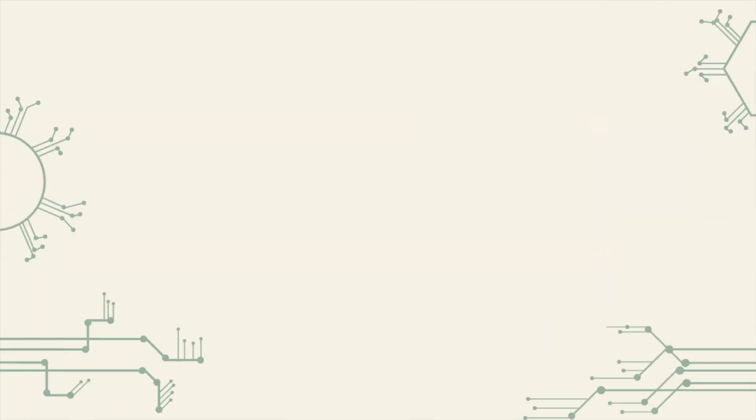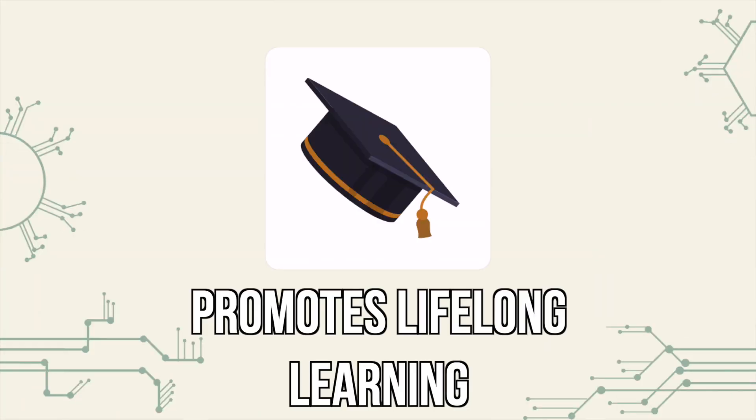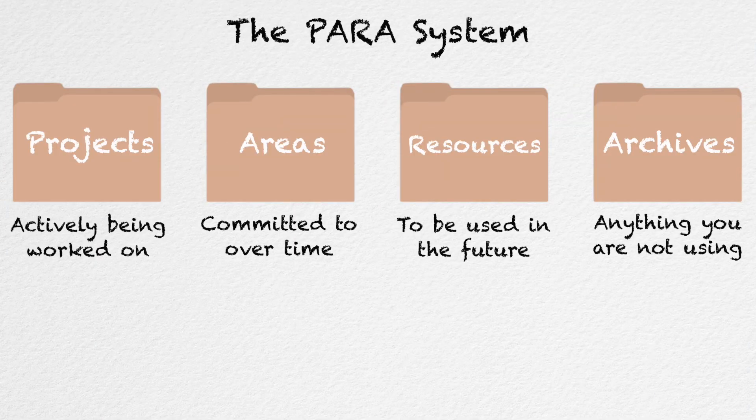The fifth reason why the second brain is so effective is because it promotes lifelong learning. By capturing and organising information in a systematic way, the second brain system can help you develop a lifelong learning habit. You can use it to collect information on topics that you have an interest in and want to explore further in the future. This is where the PARA system shows its true power, as you never truly lose information when using the system developed by Tiago Forte. This is why the second brain system is used by hundreds of thousands of people worldwide.